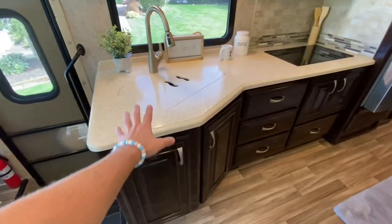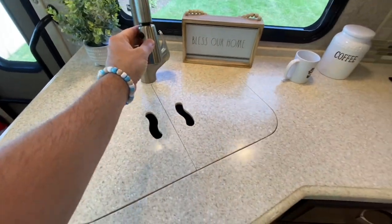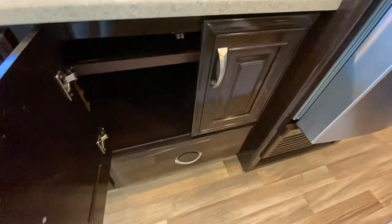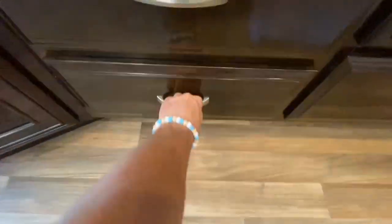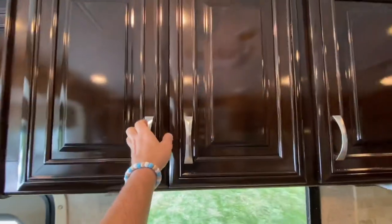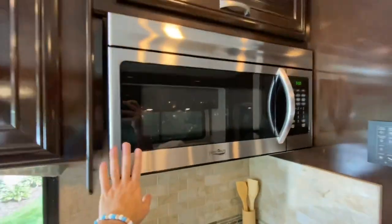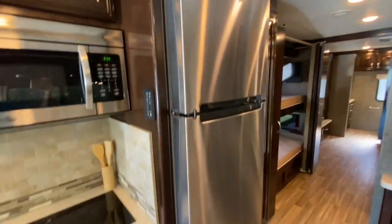Huge kitchen with lots of space. Dual-basin stainless steel sink with a residential pull-out sprayer faucet and a nice kitchen window. Tile backsplash with an induction cooktop. Tons of storage — a pot-and-pan drawer, more big full-extension drawers, storage underneath the sink, and a lot of overhead storage with a shelf up top. Really nice cabinetry — just as nice as any diesel pusher out there. Convection microwave oven, your audiovisual panel up there, and your residential refrigerator.